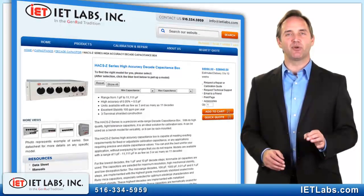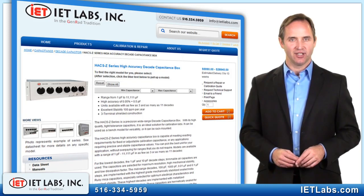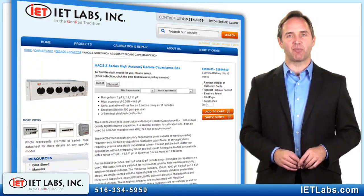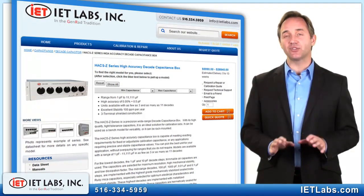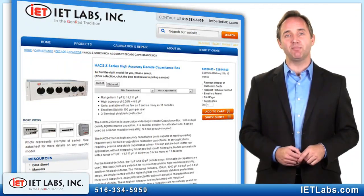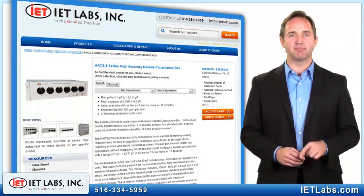For highest-performance calibration-grade decade capacitors, consider the HAX Z series. With a high accuracy of .05%, these units provide any range of capacitance from 1 picofarad to 10,000 microfarads. Additionally, the zero capacitance is less than .1 picofarad and the temperature coefficient is better than 20 ppm per degree C.